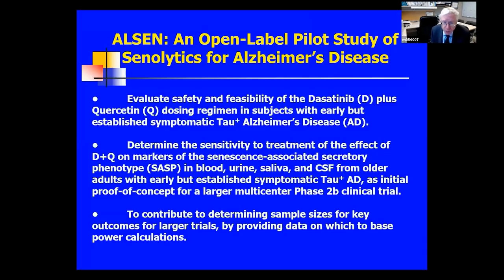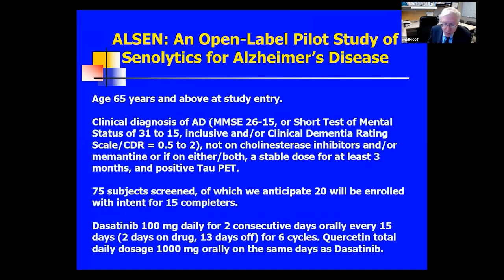The Alzheimer's trial is mainly a safety and feasibility trial. It's open label, looking at subjects for a few months before versus after starting intermittent senolytics, in subjects with early but established Alzheimer's disease. The purpose of this phase is to determine how large a placebo-controlled trial will need to be. It involves subjects who are over 65 and is just beginning to enroll.